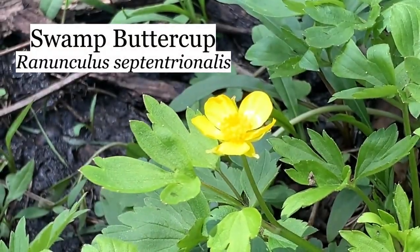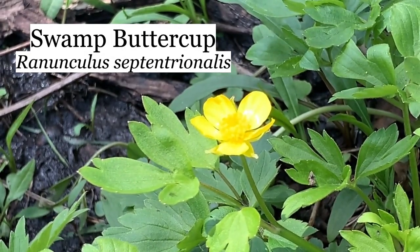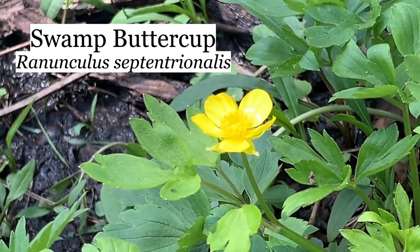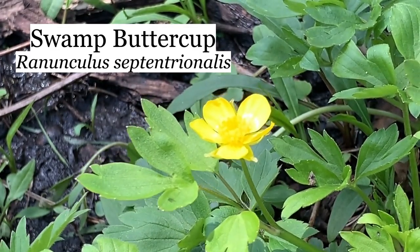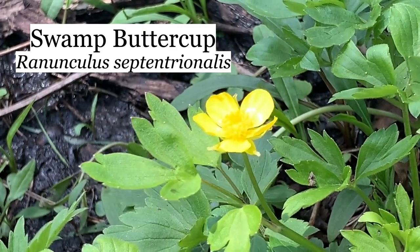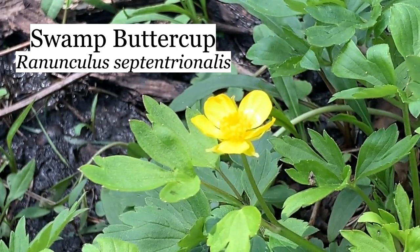This yellow flower is swamp buttercup. You can tell it's a buttercup because the leaves look so shiny, like they're wet. This is one of two buttercups that we'll see today. This one is Ranunculus septentrionalis. The name comes from a Latin word that used to be on the map covering the Northwest Territory and basically meant the unknown land.